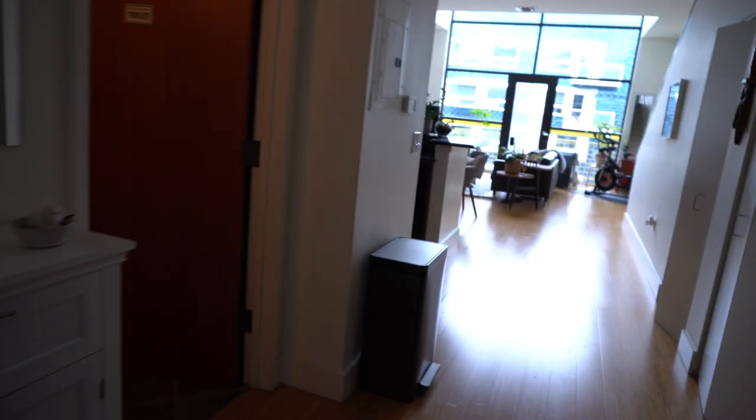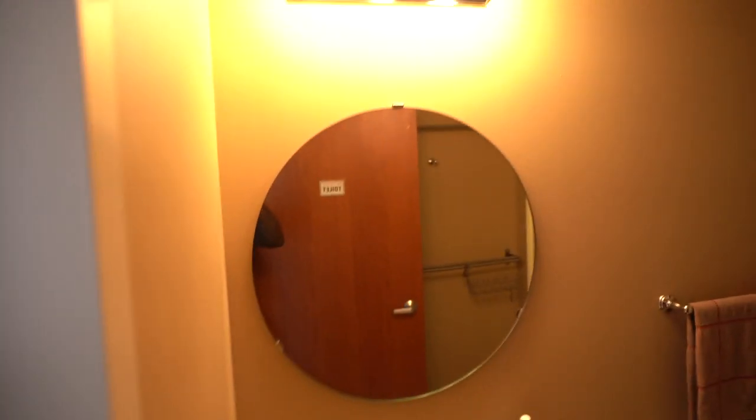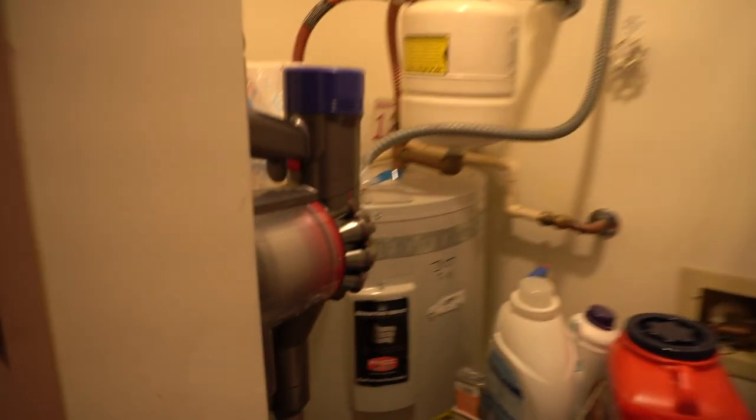We have a small coat closet right off the front door, and then you also have the first bathroom — toilet, sink, and a mirror. In the first bathroom you do have the washer and dryer down below as a stackable unit, plus access to the water heater and a little bit of storage space as well.